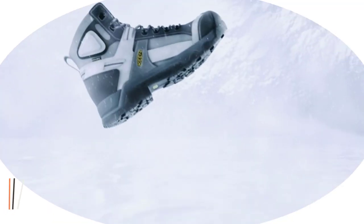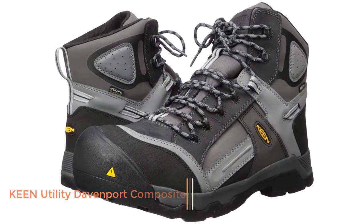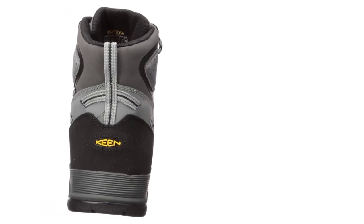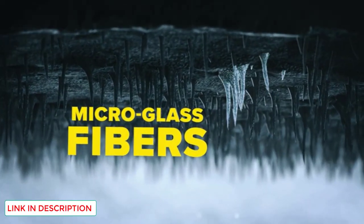Number 5: Keen Utility Davenport Composite. With their simple combination of capabilities, these Keen Utility Davenport boots could be the first-rate winter boots for delivery drivers. They come with 400 grams of Keen.Warm insulation, which keeps the feet at a pleasant and toasty temperature while exposed to cold winter conditions.